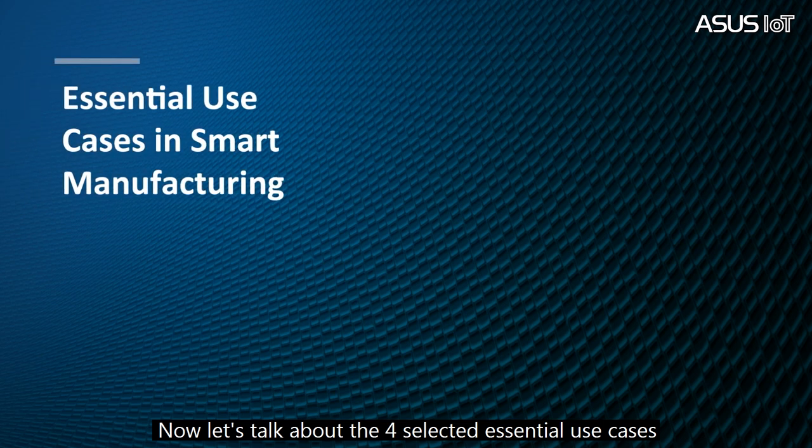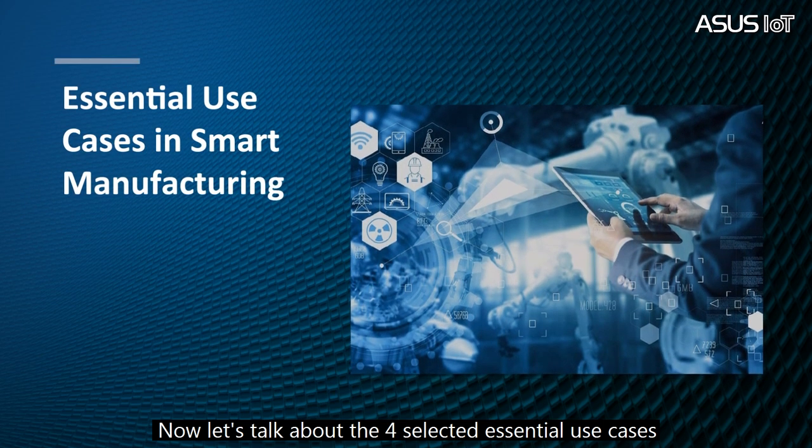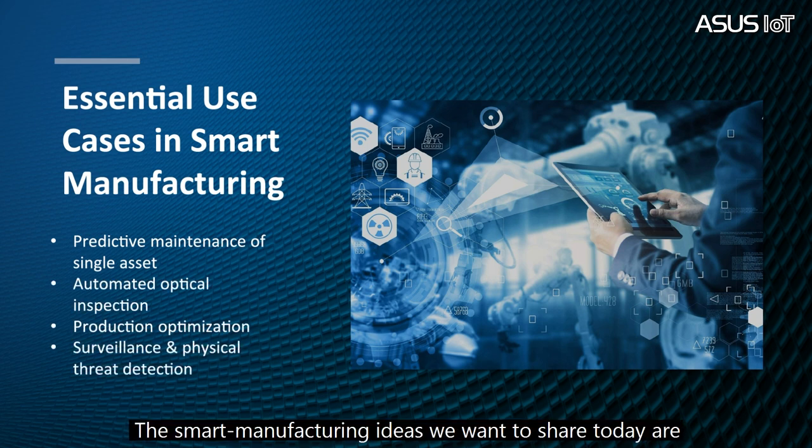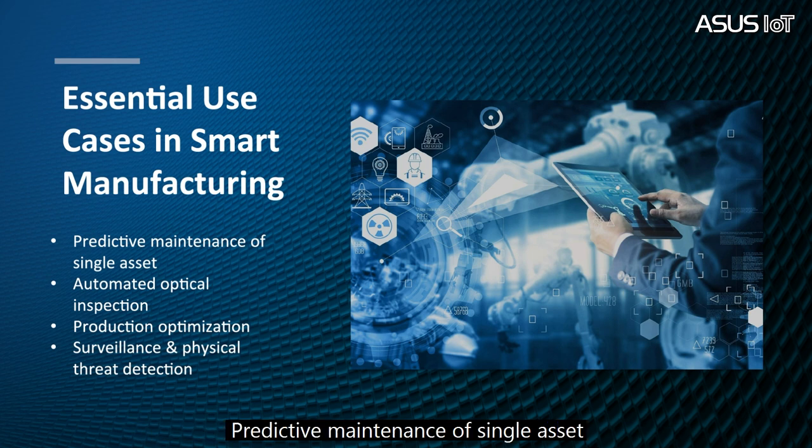Now let's talk about the four selected essential use cases in smart manufacturing. The smart manufacturing ideas we want to share today are: predictive maintenance of a single asset, automatic optical inspection, production optimization, and surveillance and physical threat detection.